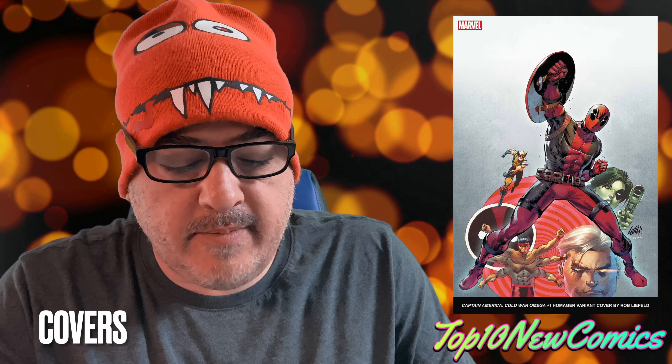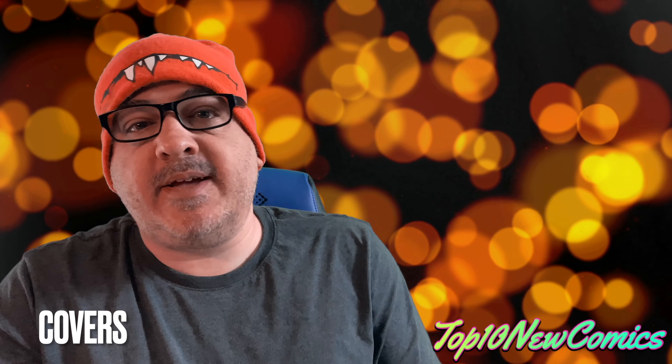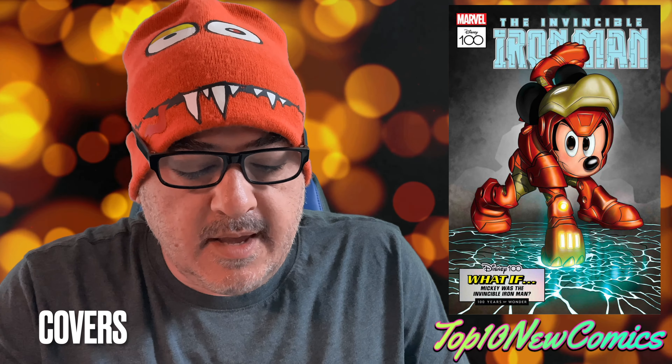Captain Marvel number 50, the Women of Marvel variant. Captain America Cold War Omega number one, the Rob Liefeld homage. Doctor Strange number four — there's a Derek Choo virgin cover, and here's also a regular one. And of course, Amazing Spider-Man 27, the Disney cover. And Carnage number 14, the 25-copy variant, is sick by Barron's.